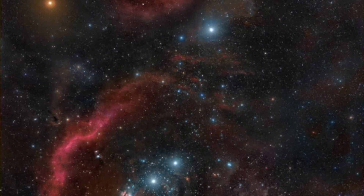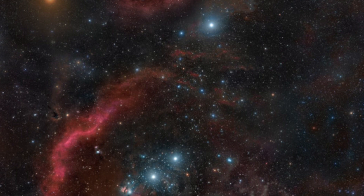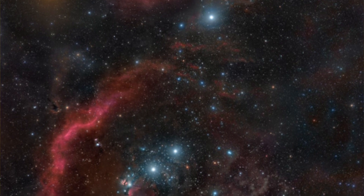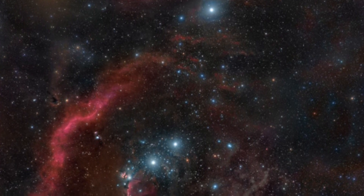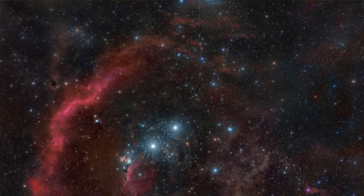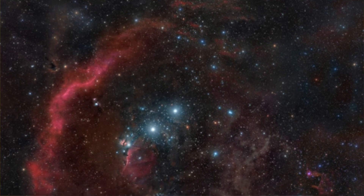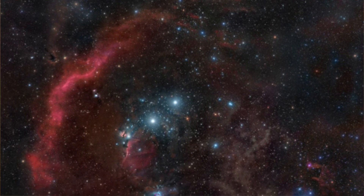The very first constellation I remember learning about was Orion. I think I read about it in school first and then easily found it after dark. It's unmistakable in the winter sky in this part of the world. It dominates the view to the south from late autumn all the way until early spring. Its distinctive belt, sword, club, and its bright stars, Betelgeuse and Rigel, make it one of the most recognizable constellations in the Northern Hemisphere.